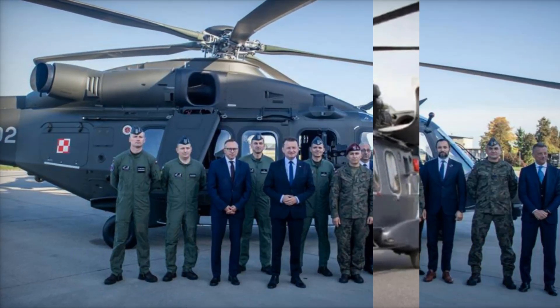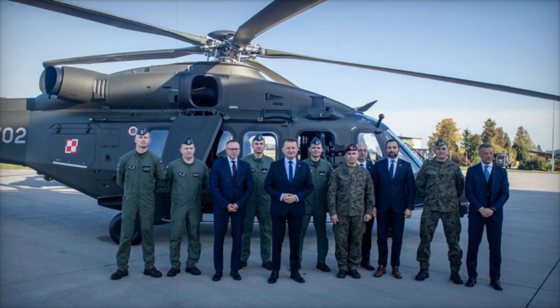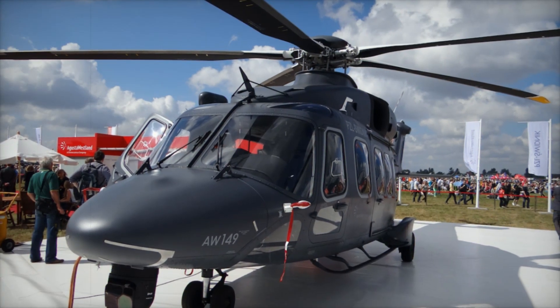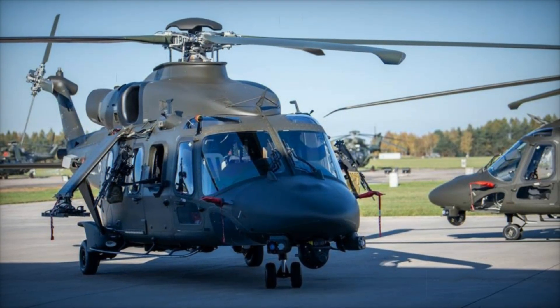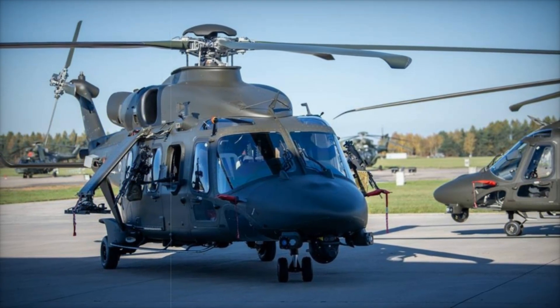The cockpit of the AW149 is a marvel of modern engineering. Equipped with advanced avionics, the pilot has access to a fully digital glass interface which provides real-time information on navigation, weather, and threats. This not only makes flying safer but also allows for operations in low-visibility conditions such as night flights or poor weather.